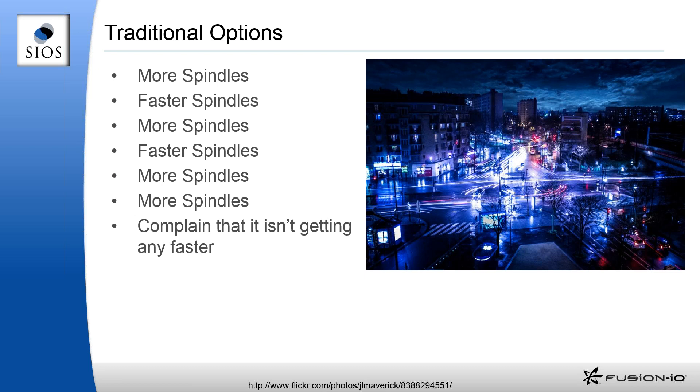Spinning disks haven't gotten any faster in about 15 years. I remember getting my first 15K disks back in the late 90s, and those are still the same speed disks I can buy today. Nothing's really changed there. That removes the 'faster spindles' option from the equation — now we just add more and more spindles. Eventually we're going to need a faster solution that can provide a lot more I/O and throughput than we can get from this traditional storage architecture.